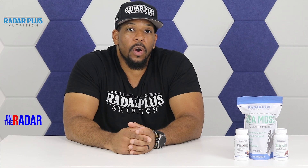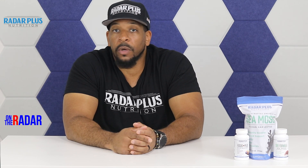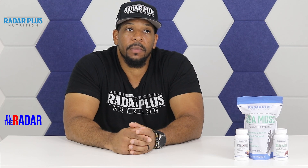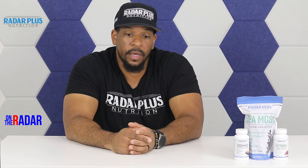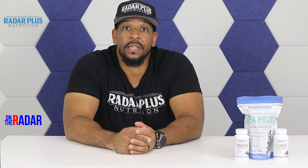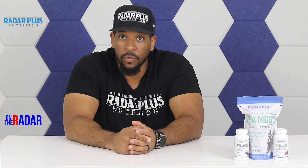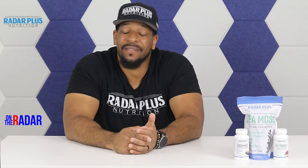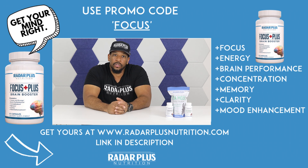Ask yourself: are you taking a multivitamin, are you taking other supplements, are you still feeling optimal? Your body may not be absorbing those multivitamins — they're probably not dosed correctly, and sometimes your body just isn't absorbing them properly. You want to get your magnesium in natural forms. Sea moss is a natural form — you're getting everything naturally, it's not compressed in a lab or synthesized. So I think now would be a great time to add magnesium to your daily routine. Go to RadarPlusNutrition.com right now and get your sea moss. There's a link in the description.